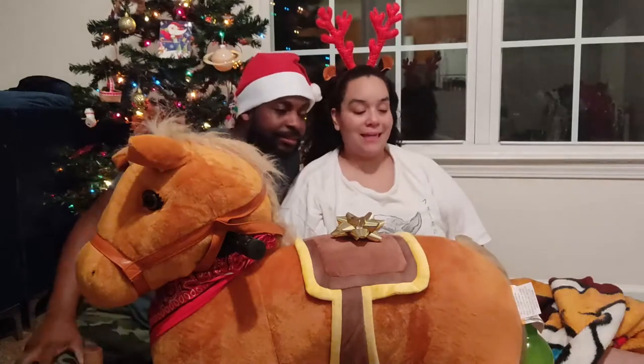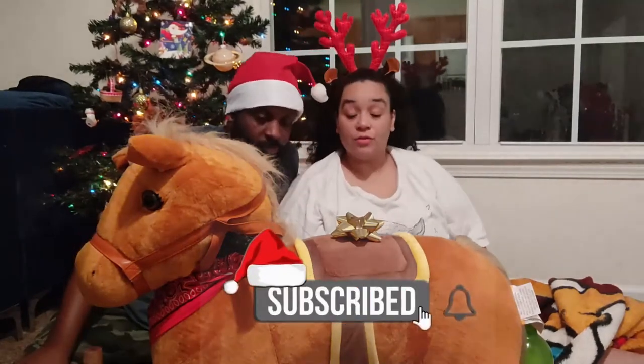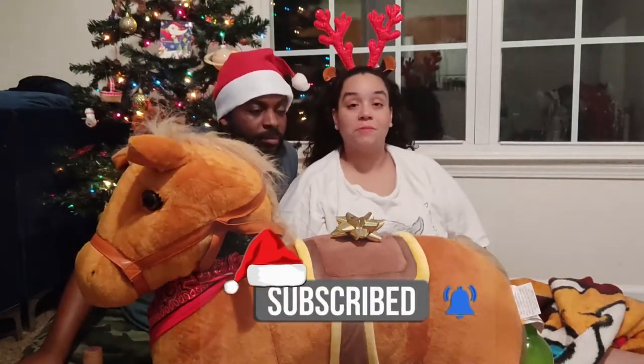Hi everybody, Merry Christmas. Another episode and today, since it is Christmas, we are doing a Christmas libation.